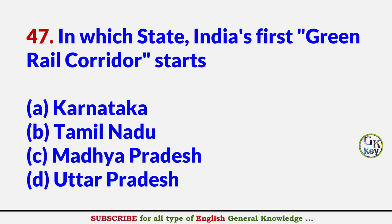In which state does India's first green rail corridor start? Answer B: Tamil Nadu.